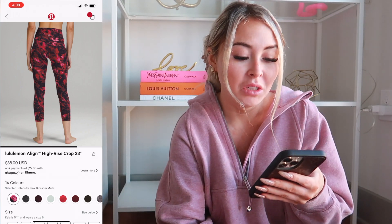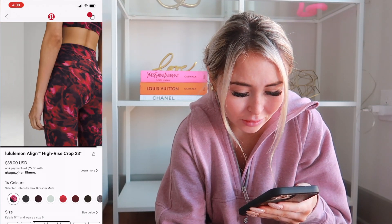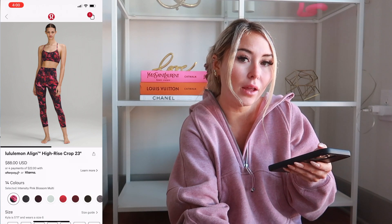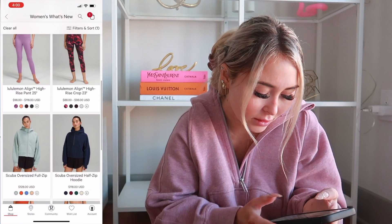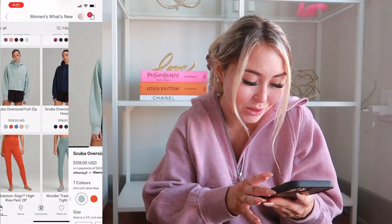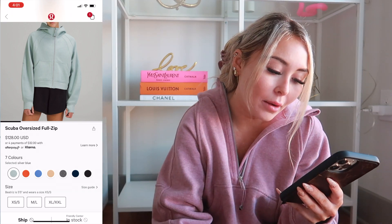I do own one crazy print — I forget the name, but it was so cute on that I had to buy it. But that's the only crazy print I own, and it's from a haul a long time ago. I'll try and find it. But yeah, no for me on that one. I think that's the only new color. Okay, moving on.